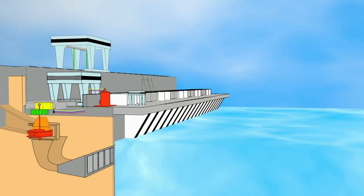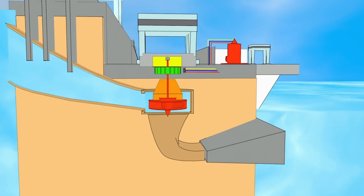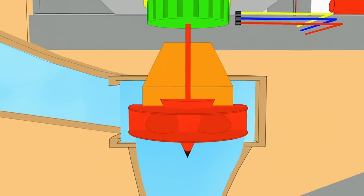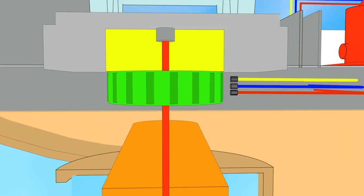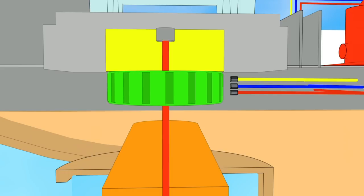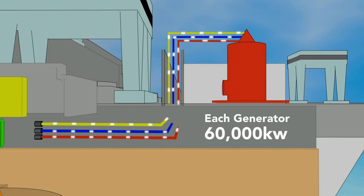When water reaches the Moses-Saunders Dam, it enters through massive intakes and plunges roughly 80 feet into a spiral-shaped case which encircles each turbine. It then passes through a flow control structure and strikes the turbine, spinning it and, in turn, a massive electromagnet which sits at the center of the generator. As the electromagnet rotates within a fixed frame containing tightly bound copper wires, it creates a flow of electrons, or electric current, in the wires. Each generator is able to produce 60,000 kilowatts.